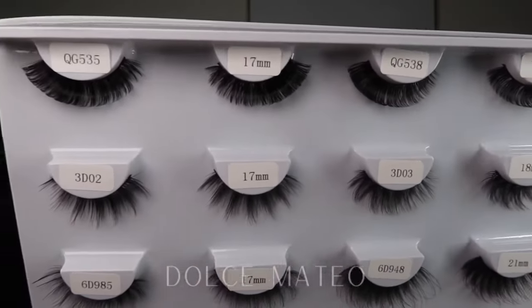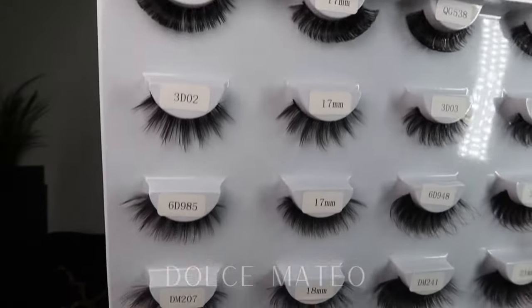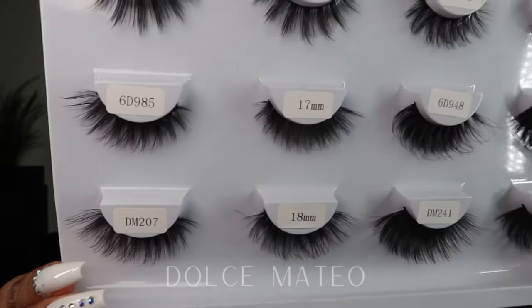If you want to go the cruelty-free vegan route, they do offer faux mink lashes — and these are giving me lash extension vibes. They're soft too. Not only do they offer lashes, they also have makeup accessories and products.